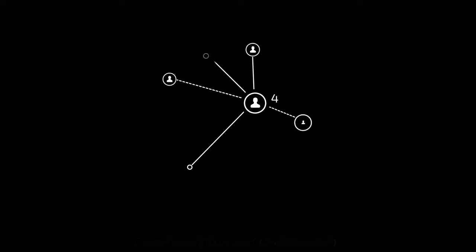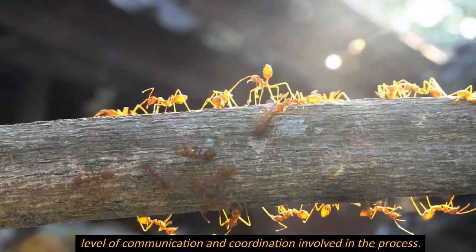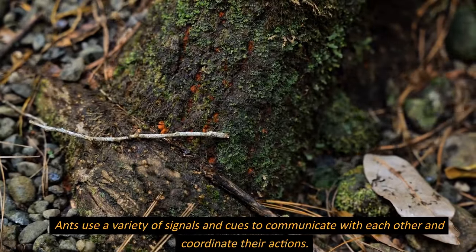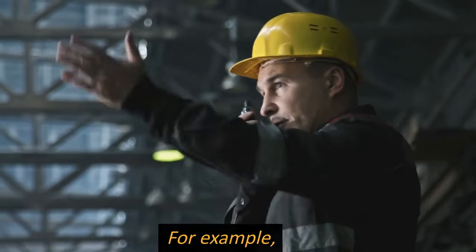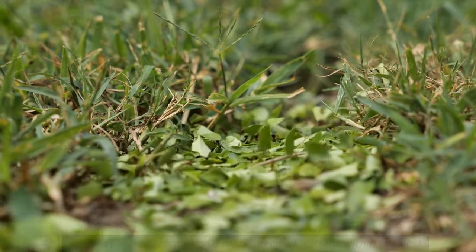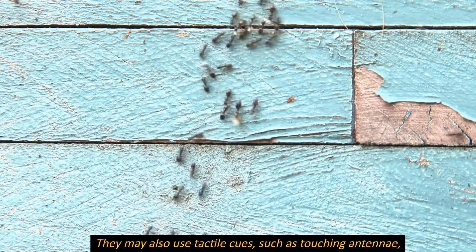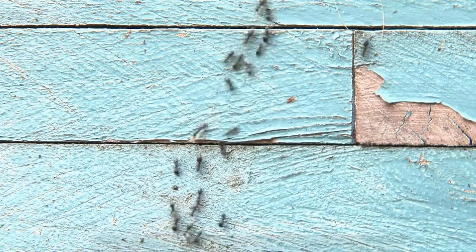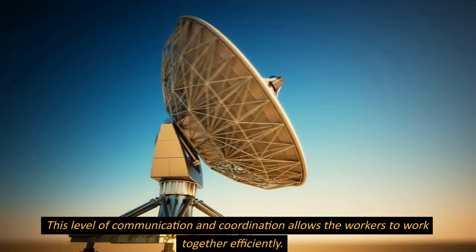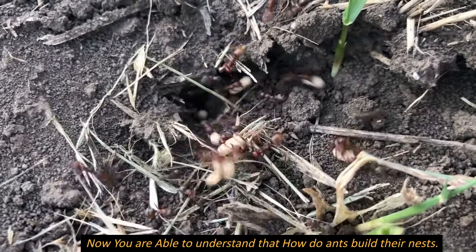One of the most remarkable aspects of ant nest building is the level of communication and coordination involved. Ants use a variety of signals and cues to communicate with each other and coordinate their actions. For example, ants may use pheromones to mark specific locations within the nest, indicating where materials should be placed or where new tunnels should be dug. They may also use tactile cues, such as touching antennae, to signal to other ants where they are and what they are doing. This level of communication and coordination allows the workers to work together efficiently.